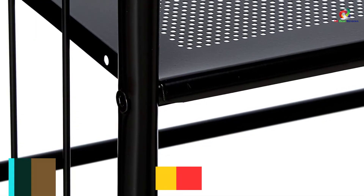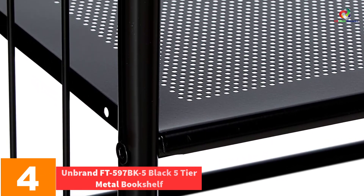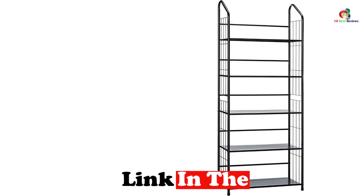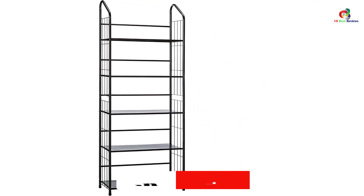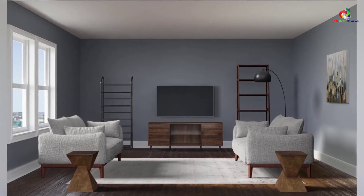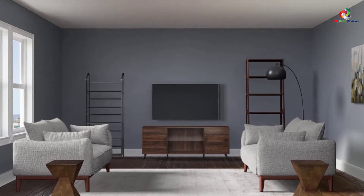At number 4, we have the Unbrand FT-597BK5 Black 5-Tier Metal Bookshelf. The metal construction makes it highly durable, and the 5-tier design means you can store a lot of books and other possessions. It is made using sturdy metal with a black finish that looks aesthetic. It is not difficult to assemble and requires limited horizontal space. At 11 inches deep, it is suitable for books and other possessions — making it a perfect choice for metal bookshelves.